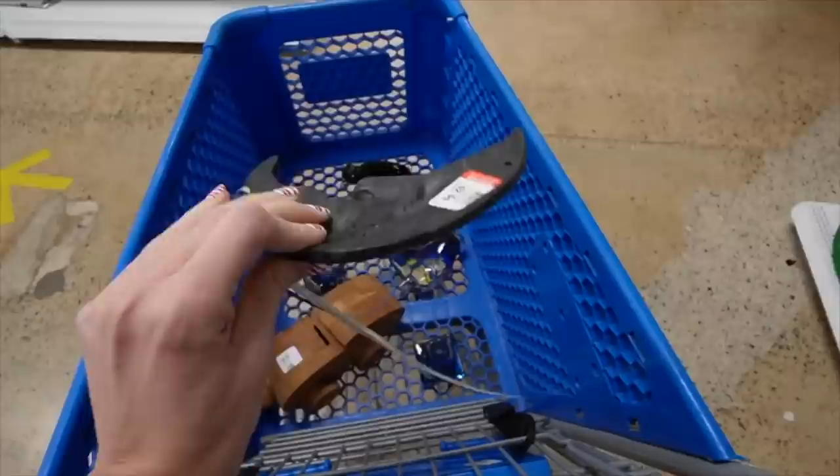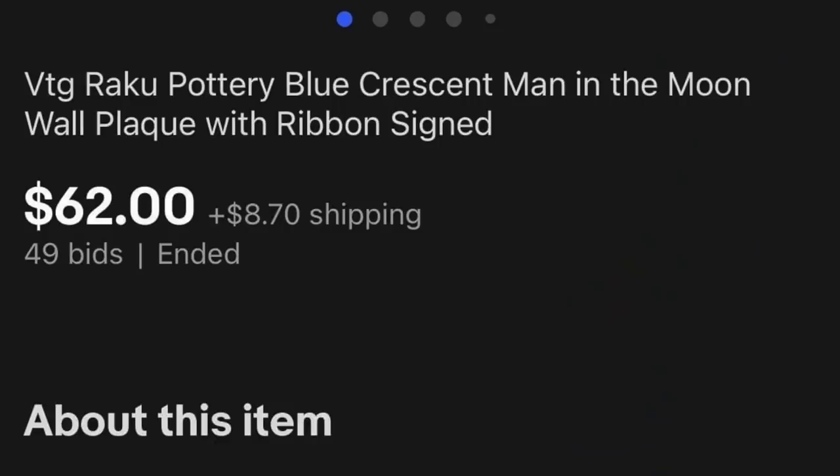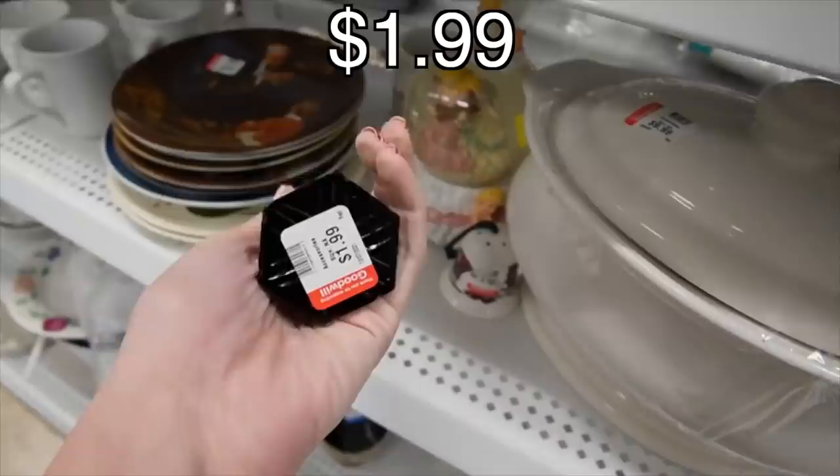There's an art pottery moon in the Christmas section — that's kind of fun, like a wall hanging. And it is signed on the bottom, though I can't really make it out. I think we'll stick that in here.